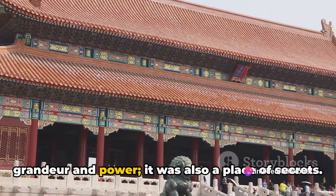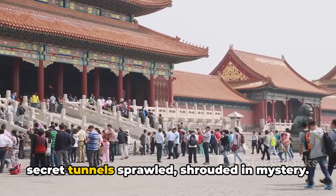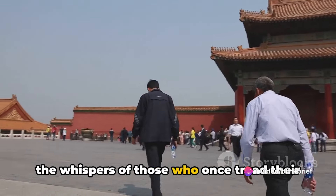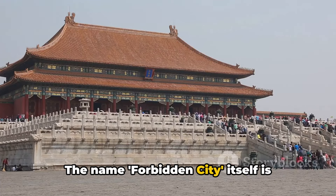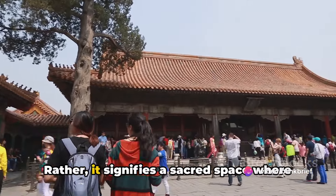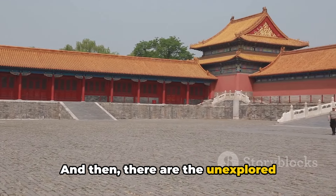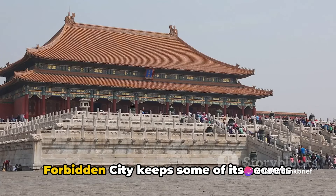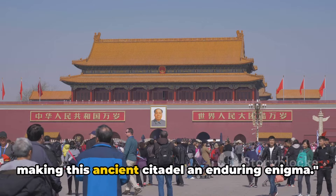The Forbidden City wasn't just about grandeur and power — it was also a place of secrets. Beneath the ornate roofs and towering walls, a labyrinth of hidden chambers and secret tunnels sprawled, shrouded in mystery. These covert corners whispered tales of intrigue and clandestine affairs, echoing the whispers of those who once tread their hushed corridors. Contrary to popular belief, the name 'Forbidden City' doesn't denote exclusion of common folk — rather, it signifies a sacred space where earthly beings could commune with celestial entities. There are also unexplored corners and sealed vaults yet to divulge their secrets. Even today, the Forbidden City keeps some of its secrets well hidden, making this ancient citadel an enduring enigma.